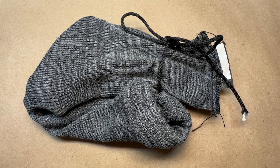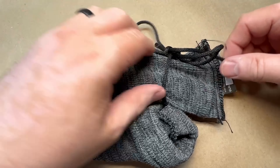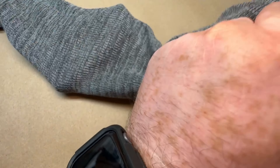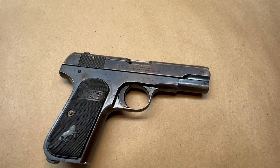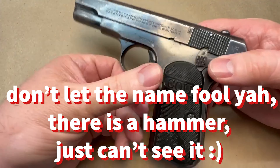Well folks, I hope everybody is doing okay and survived the holidays. It is December 31st, 2022, New Year's Eve. I've got another old gun here for you. You guys know I like those. This is actually the oldest gun I currently have possession of. It was made in 1921, and as you can tell from the title of the video, it is a 1903 model Colt automatic pocket hammerless, as it's commonly called.